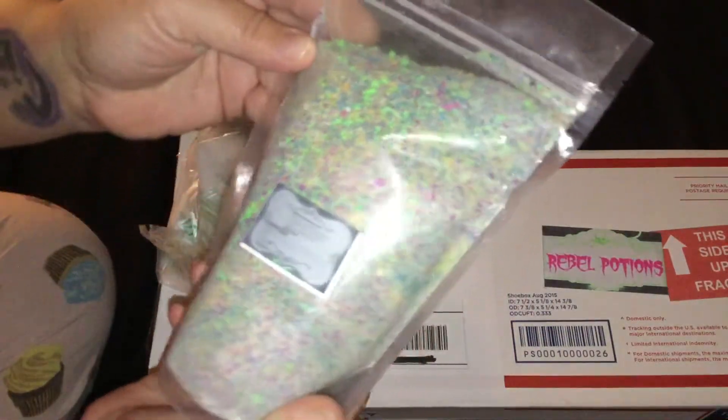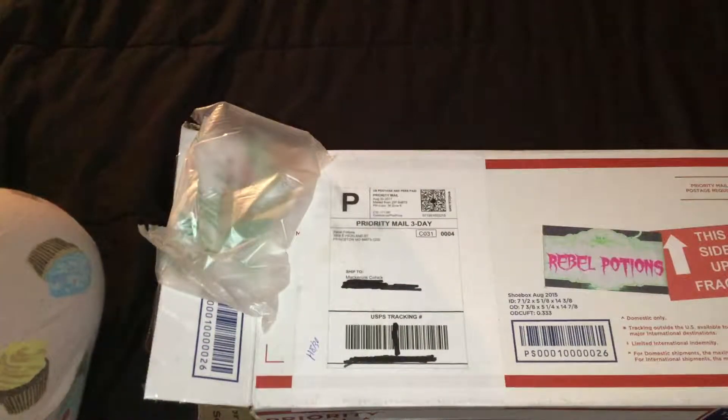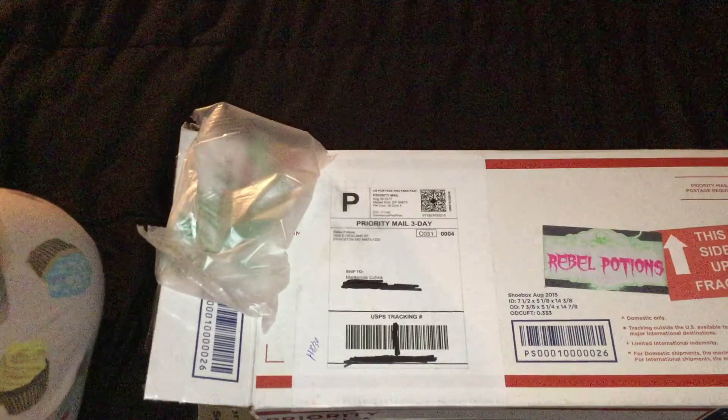I enjoy her bath powders. They're a lot of fun, and I want to sniff this one. Mmm, it smells yummy.